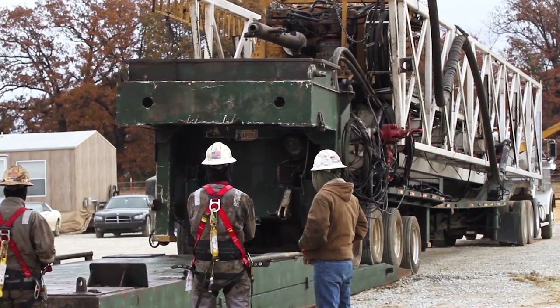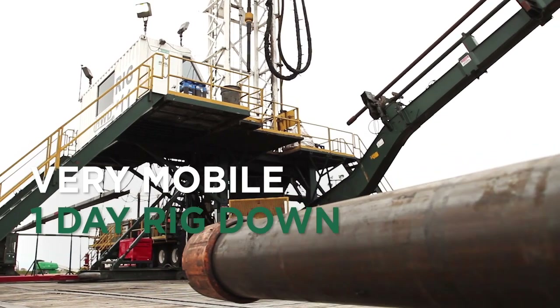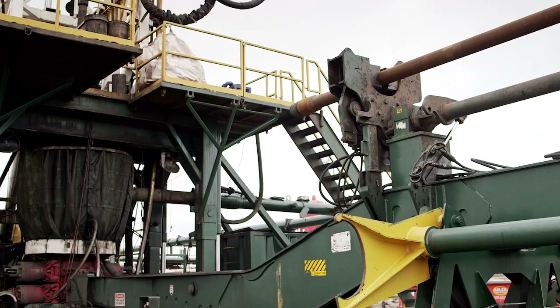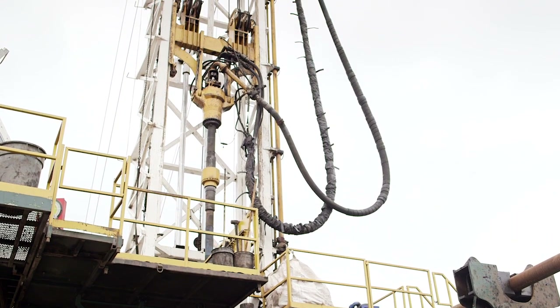The VR-330 is very mobile, allowing one day rig up, one day rig down and low moving costs. 99% self-automated with minimized rig hand assistance, maximizing safety.